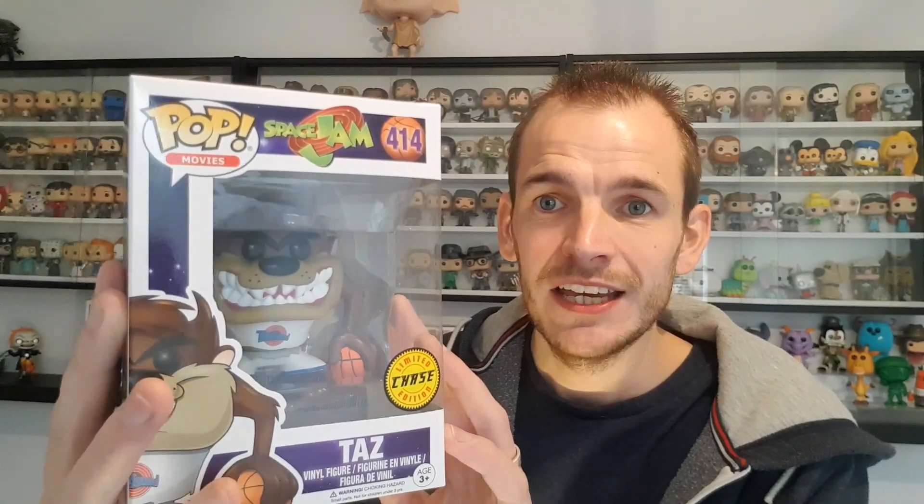The first pop was Taz — a Taz Chase. For £6.66 I could not say no. This is the first pop I got from The Entertainer. It's Taz the Chase from Space Jam, number 414 in the Pop Movies line.